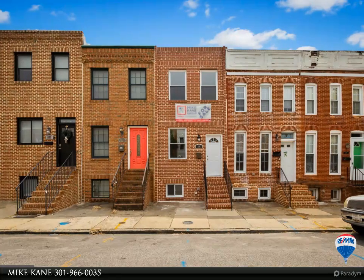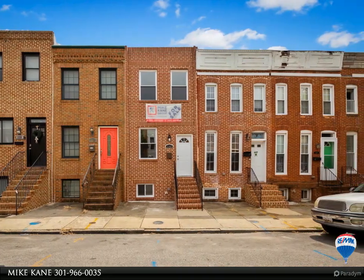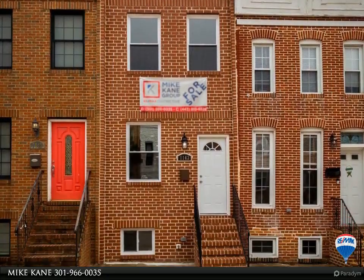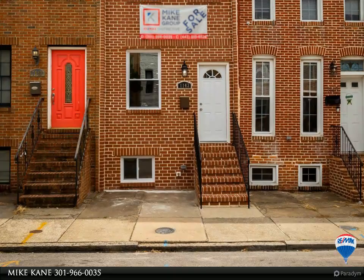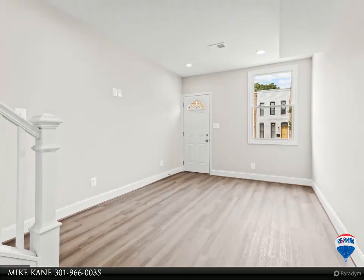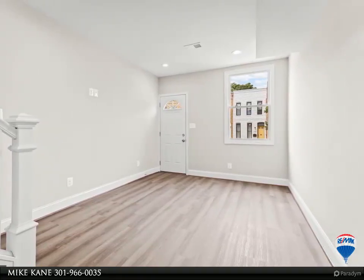This RE/MAX Distinctive property video is presented by Mike Kane, presenting 1143 Nanticoke Street — a newly updated two bedroom, 2.5 bath home in Washington Village. Open concept with flowing luxury vinyl flooring, quartz counters, stainless appliances, and much more.